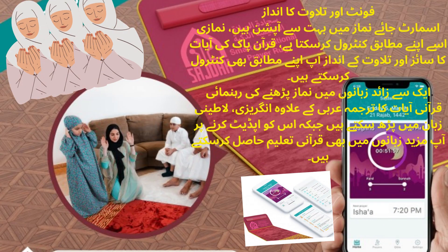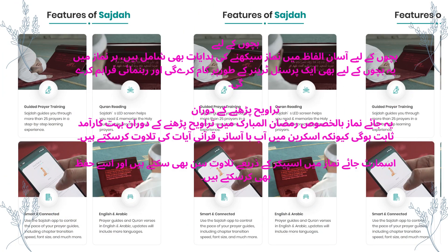The prayer rug is equipped with an LED screen and speakers, which will teach students to pray in more than 25 different ways in English and Arabic. By connecting the mobile application with the Smart Prayer Rug, Muslims can learn Namaz by reading specific worship and Quranic verses on the screen.